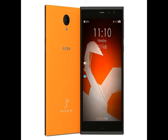Intex last week launched its Cloud Crystal 2.5D in India at a price of Rs. 6,899. The smartphone features almost the same set of specifications except the processor, RAM, and battery. The device is powered by an unspecified quad-core processor clocked at 1GHz, clubbed with 3GB of RAM.